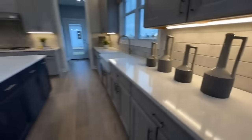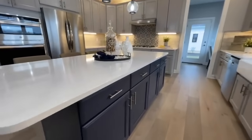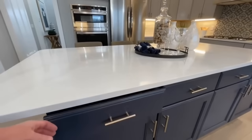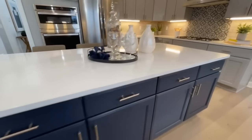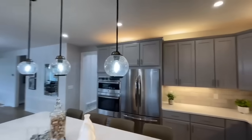Behind me you do have the island, which transitions into a nice navy blue color, and then you have some pretty globe pendant lights up above it.